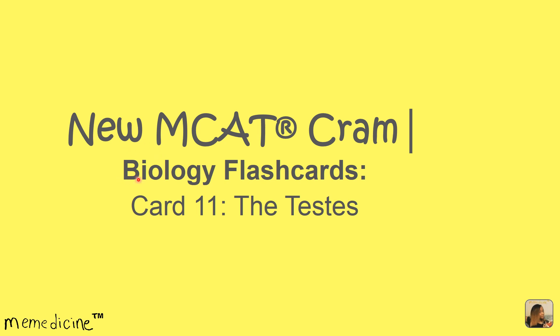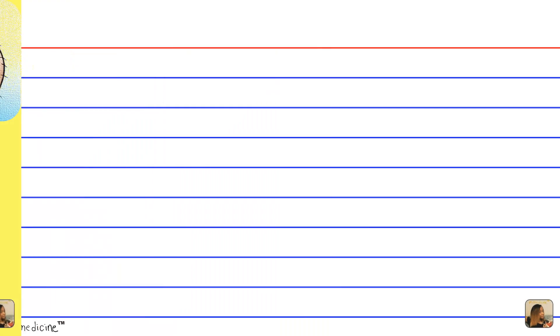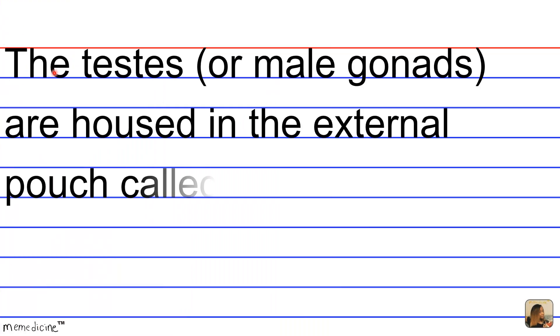New MCAT Cram biology flashcards, card 11: the testes. The testes, or male gonads, are housed in the external pouch called the blank. So what are the testes pouched in?